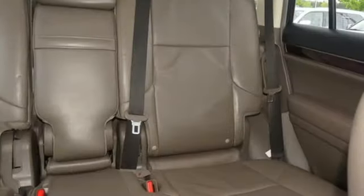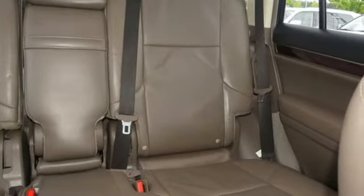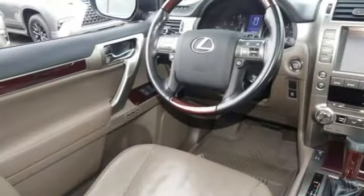Streaming audio, memory steering wheel settings, dual zone climate control, front and rear parking sensors, and V8 engine.